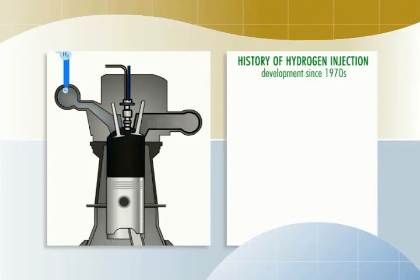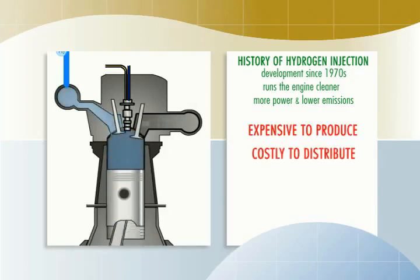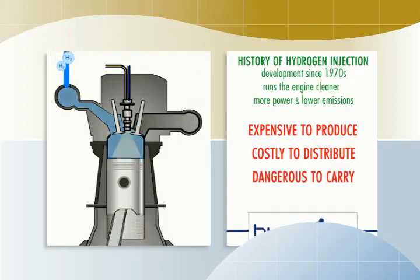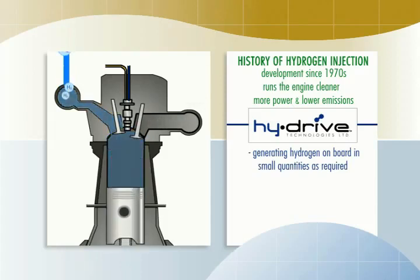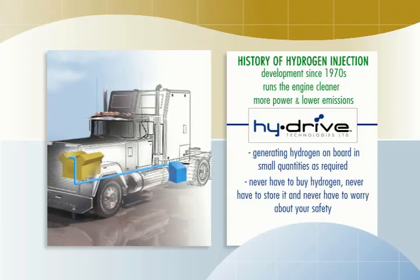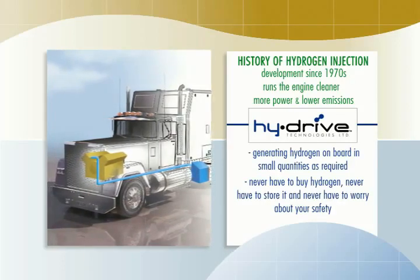It's been known since 1970 that injecting small amounts of hydrogen into an internal combustion engine causes that engine to run cleaner with more power and lower emissions. The problem has been the hydrogen — it's expensive to produce, costly to distribute, and dangerous to carry on a truck. The High Drive system solves all these problems by generating hydrogen on board as required in very small quantities and immediately injecting it into the engine intake manifold. You never have to buy bottled hydrogen, store it, or worry about safety. All you have to do is periodically top up the unit with distilled water.